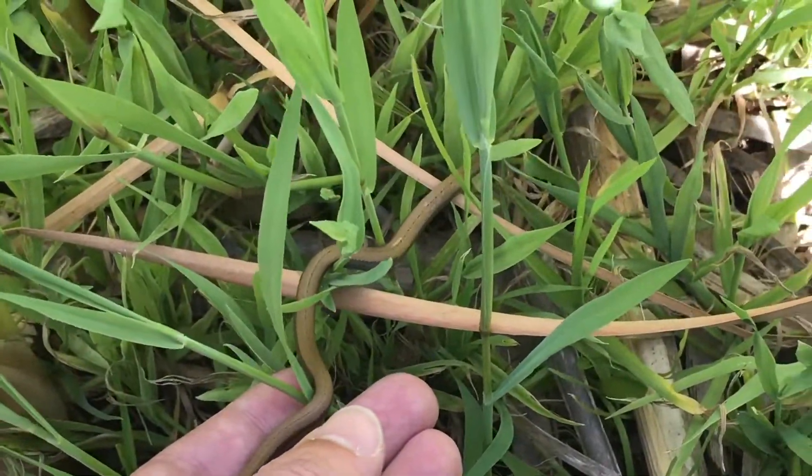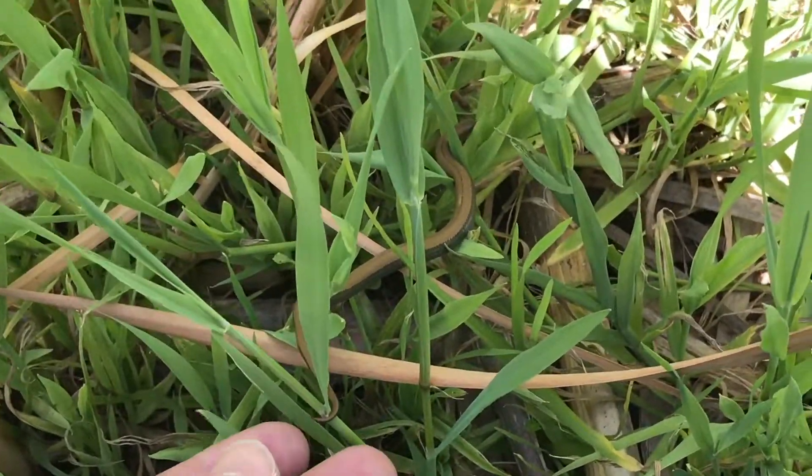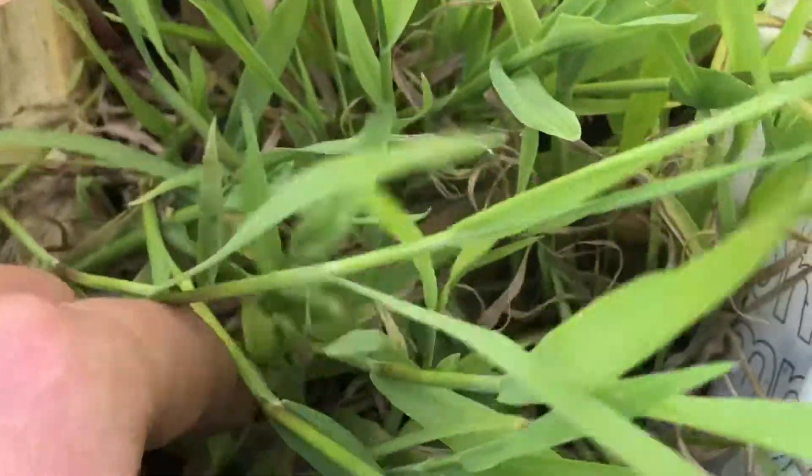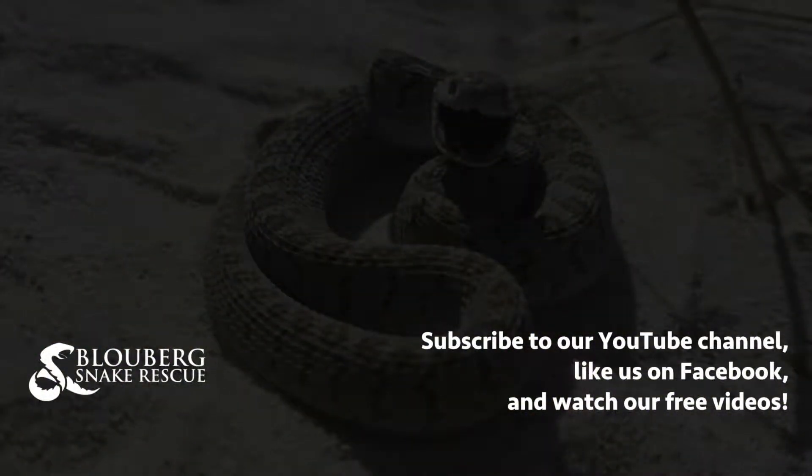Off you go little guy. I just want to make sure he gets away from the birds because there are a couple of birds around. Come on, move, move. There we go — he's going to be safe.